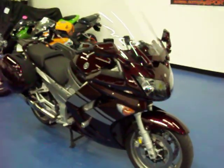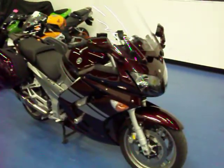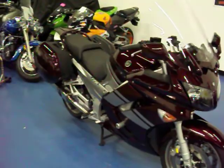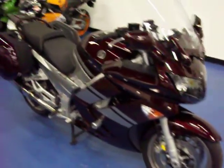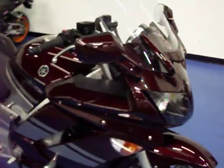Welcome to simplysportbikes.com, here with a 2007 Yamaha FJR1300A. This bike has the ABS. We'll go through this video to show you the condition of the bike, parts that are on it, and start it up so you can hear it run. We'll start here on the right side.